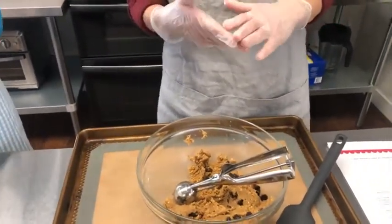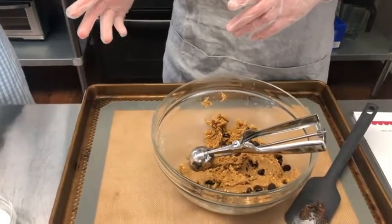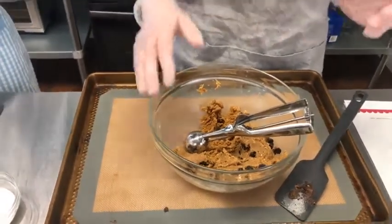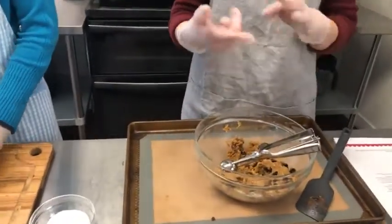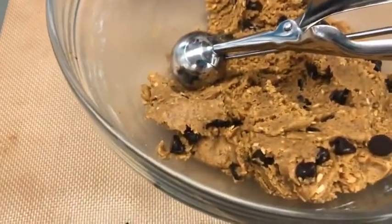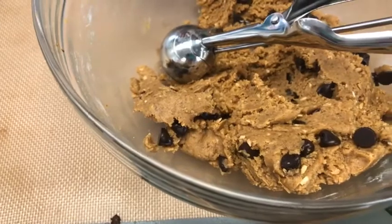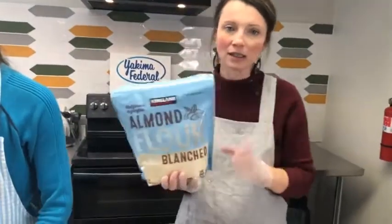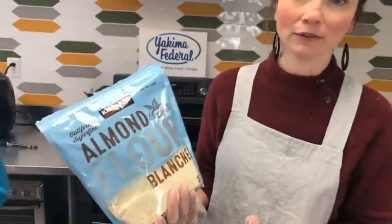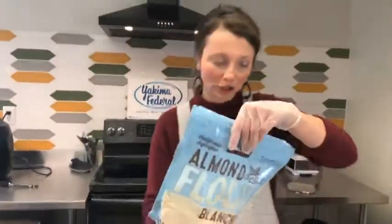Once that's well combined with your mixer, you just add everything else: your almond flour, baking soda, the salt, and then a little bit of a gluten-free flour — though if you don't want gluten-free you can use all-purpose flour. A majority of what's in here is almond flour, and the best deal is at Costco — I got a big bag for about $14. Almond flour is a great way to add some healthy fats into your cookies.